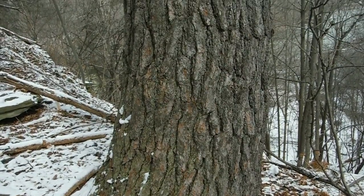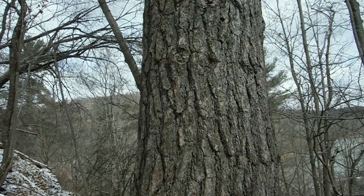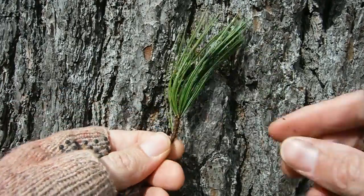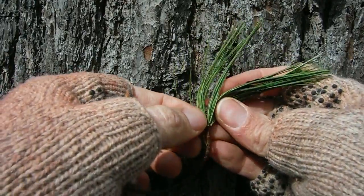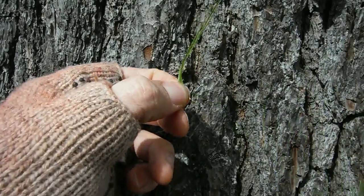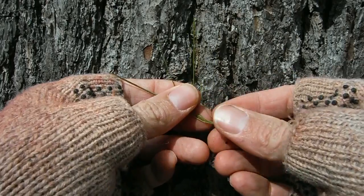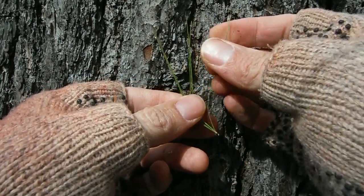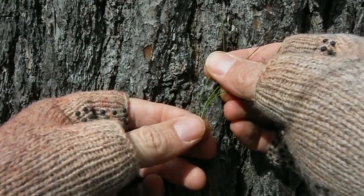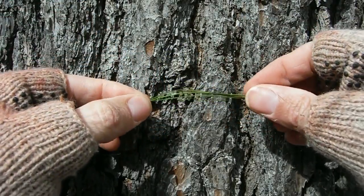I'm just going to let the camera linger over the bark of the white pine so you can study it a little bit. For any pine, the needles will grow in clusters, and the best way to remember a white pine is that the needles come in groups of five — W-H-I-T-E, that's how you remember. The needles tend to be about three inches long.